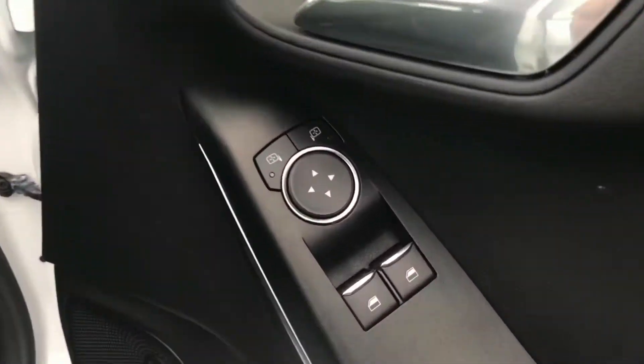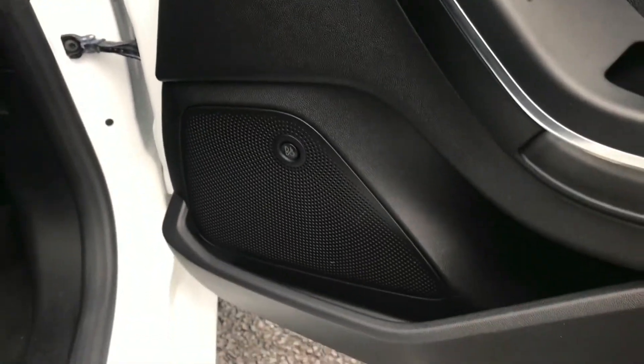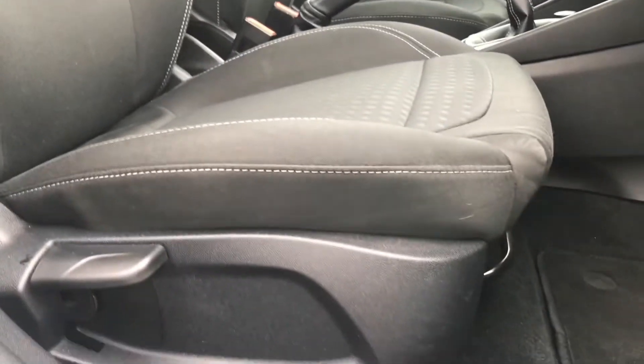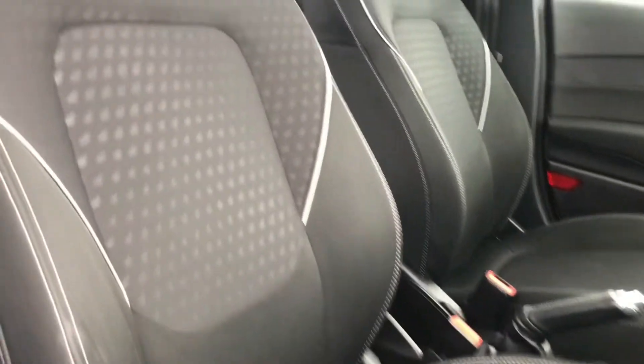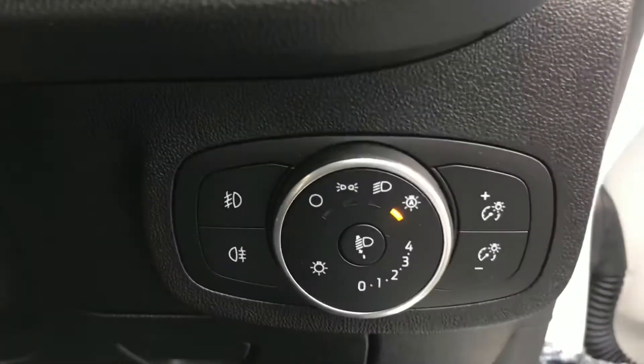You have electric mirror adjustments as well as electric window switches. You do have a Bang & Olufsen sound system throughout the vehicle which sounds incredible. You have plenty of adjustment in the driver's seat and you do have automatic headlights as well.